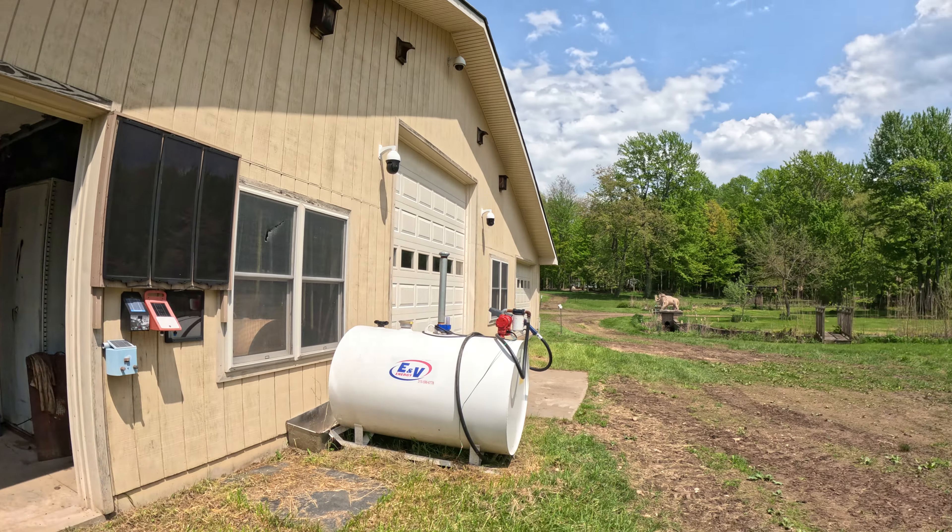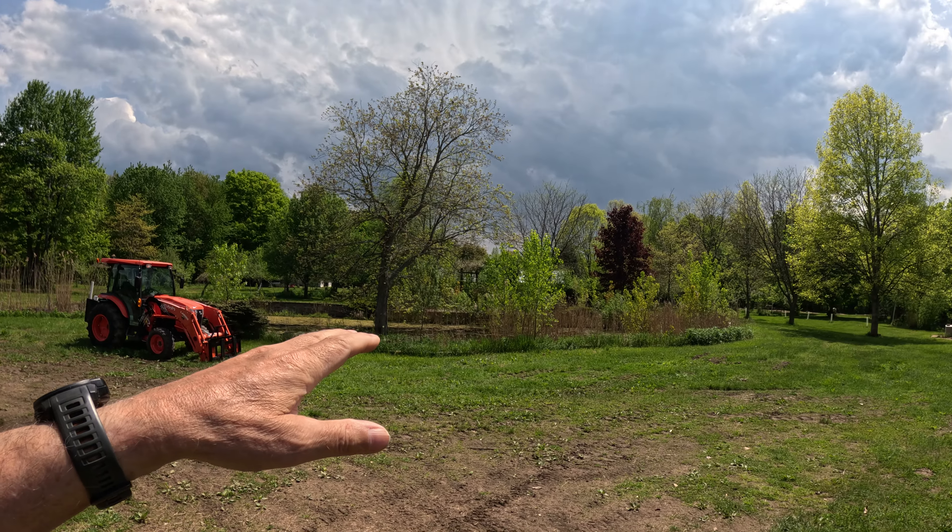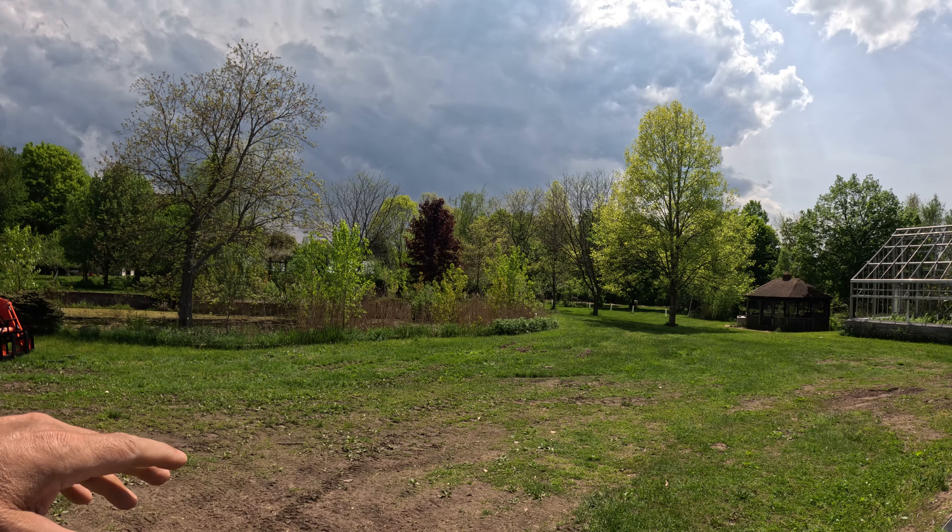I'm a little bit pooped out, so I thought what I'd do is give you an update on the gardens and all. Things have really changed over the last week. You can see a lot of the green is coming back.